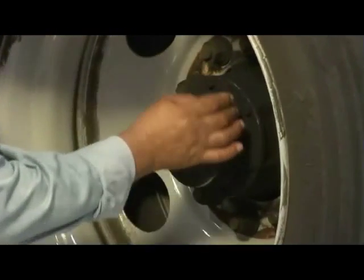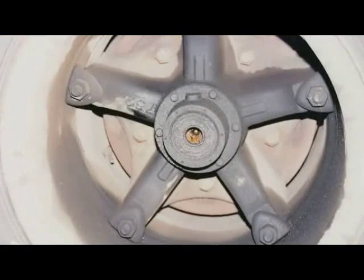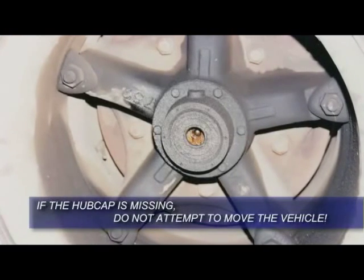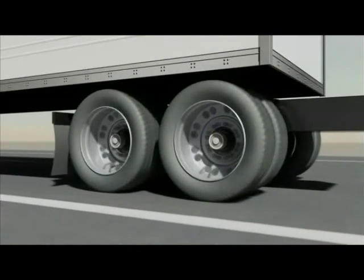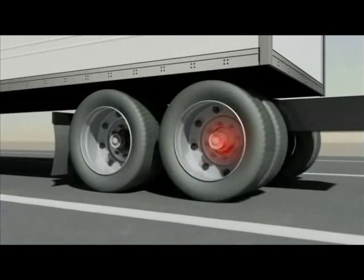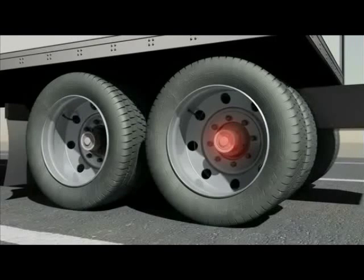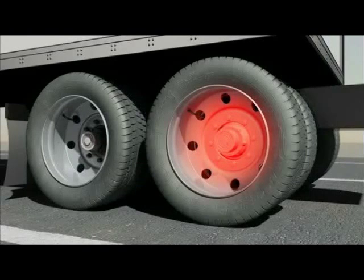The next area to inspect is the hubcap. If the hubcap appears loose or damaged, it must be repaired before the vehicle can be returned to service. If the hubcap is missing, do not attempt to move the vehicle. The oil inside the hubcap minimizes friction between the bearing and the hub. Without oil, the friction becomes excessive, but the airflow during operation actually reduces the amount of heat at the axle end. After stopping the vehicle for a period of time, sometimes up to an hour, the heat buildup may lead to a wheel end fire.